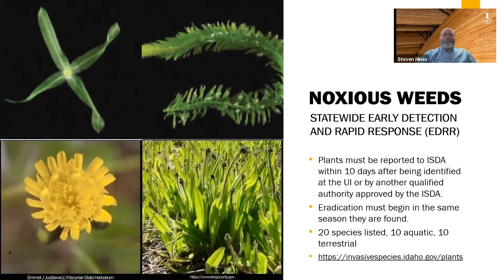The first category is statewide early detection rapid response. These are weeds that have been newly identified or newly found in an area where patches are still small enough that there's an opportunity to completely eradicate that weed from the landscape and keep it from spreading to other places in Idaho. Plants must be reported to the Department of Agriculture within 10 days of being identified by the University of Idaho or another qualified authority approved by the Department. Eradication must begin in the same season they are found. In Idaho, there are 20 species on this list — 10 aquatic and 10 terrestrial — which can be found at the Idaho Invasive Species website.